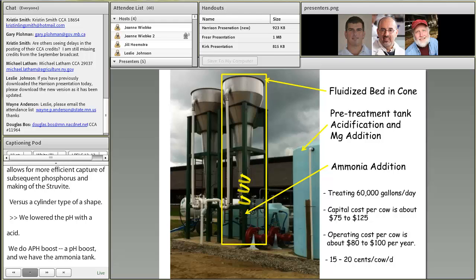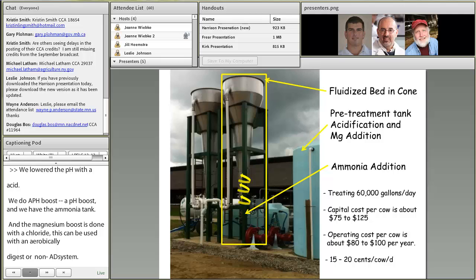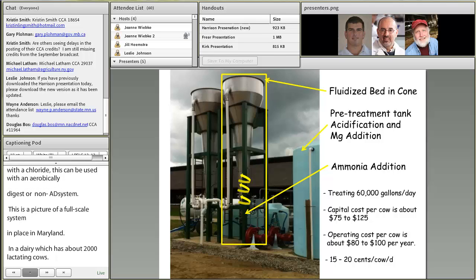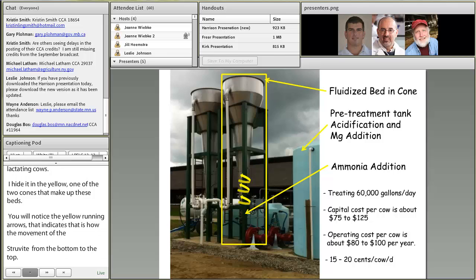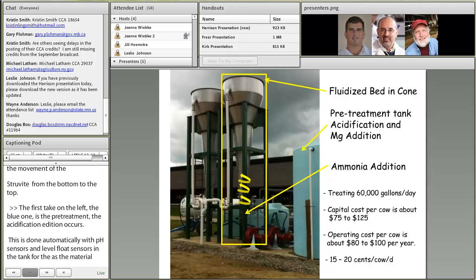This is a picture of a full-scale system currently in place on a dairy in Maryland with about 2,000 lactating cows. Highlighted in the yellow rectangle is one of the two cones that make up this fluidized bed. The yellow upward arrows indicate the movement of manure from the bottom of the cone upward through the top. The first tank on the left — the bluish tank — is where pretreatment occurs: acidification and magnesium addition, done automatically with pH sensors and level float sensors. As material is drawn through the cones, the system automatically refills, making it essentially a continuous system.